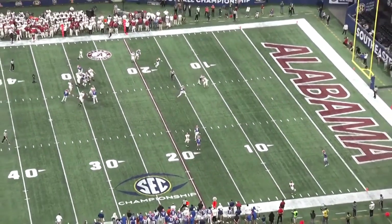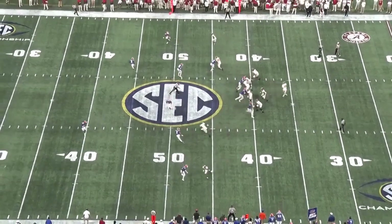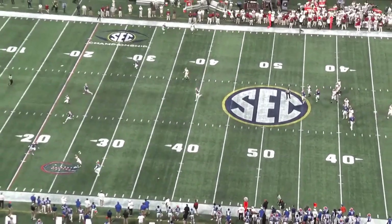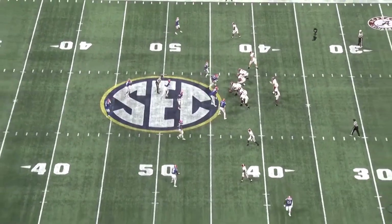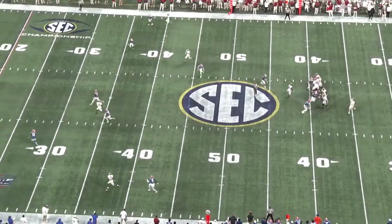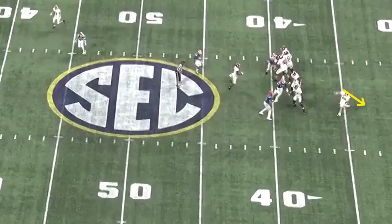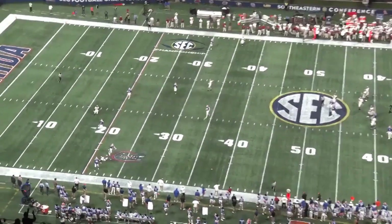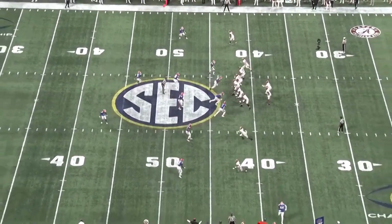Jones' biggest tendency is to have shoulder dip and over-rotate, and both of those things are big indicators of accuracy problems. Those two things mostly come up on his deep ball. Against Florida, Jones has both of those issues come up. While scooting out of the pocket, Jones is trying to drive the ball between the safety and the corner downfield. At his release point, his shoulders are slanted towards the ground, which changes the trajectory of the ball and releases it higher. To get power on the throw, Jones also over-rotates and is off-balance, causing the ball to sail high.